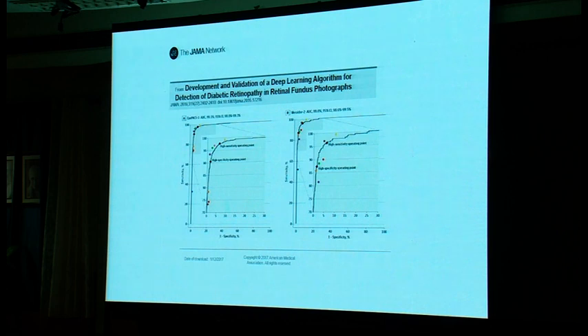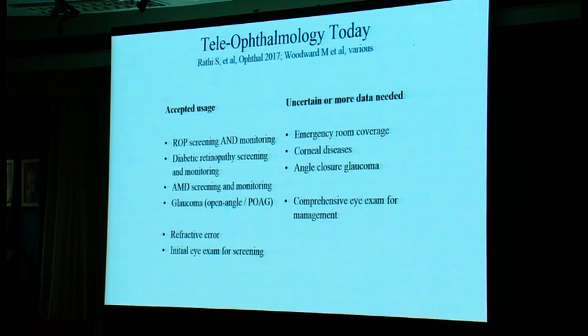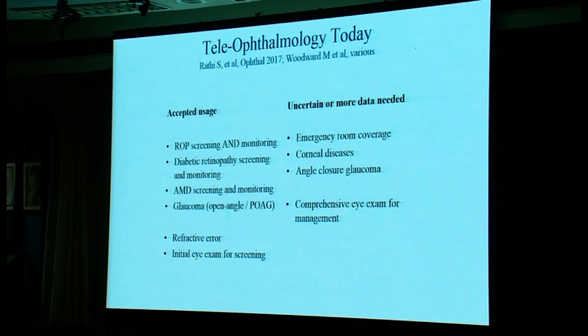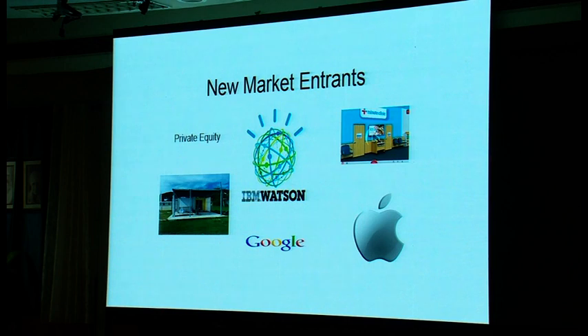In summary, teleophthalmology today has widely accepted uses for ROP screening and monitoring, diabetic retinopathy, AMD screening and monitoring including home monitoring with the disturbance monitor and Foresight, glaucoma, refractive error, and probably at least initial eye exams for screening. More work is needed for other indications, but many of these projects are being worked on here in India. The best engineering schools are here in India, and I expect to add Indian companies to the next version of this talk. Thank you very much.